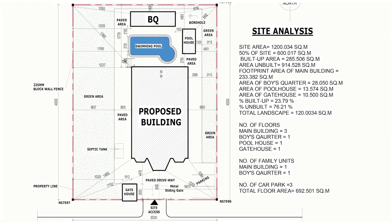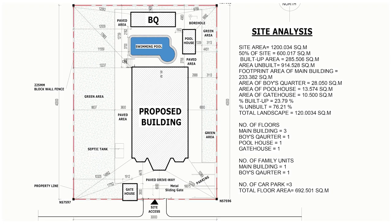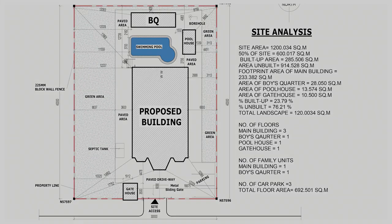The total floor area for this beautiful project is 692.5 square meters, and the minimum land size required is 15 meters by 40 meters — that's approximately 50 feet by 131 feet. And that wraps it up for this episode.